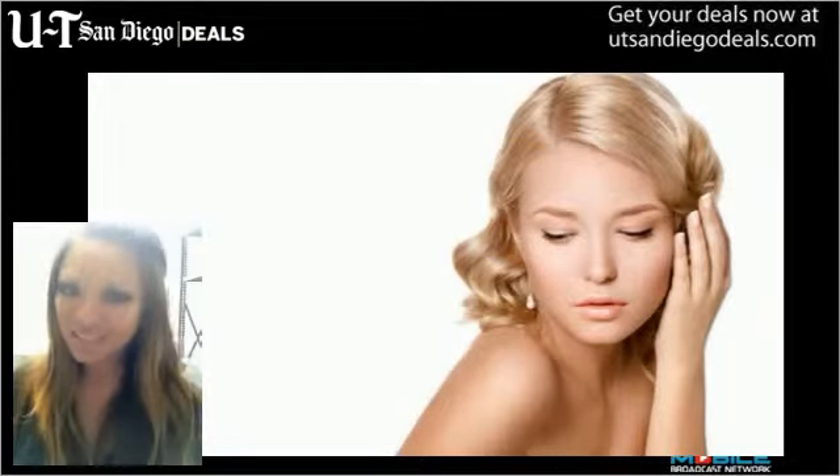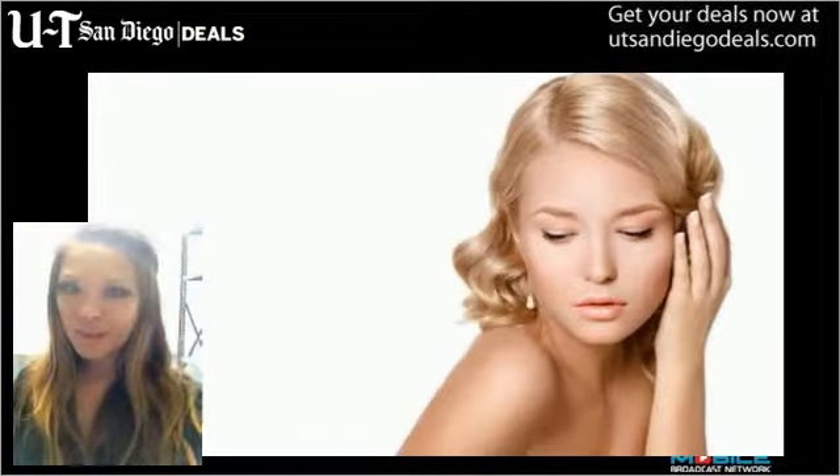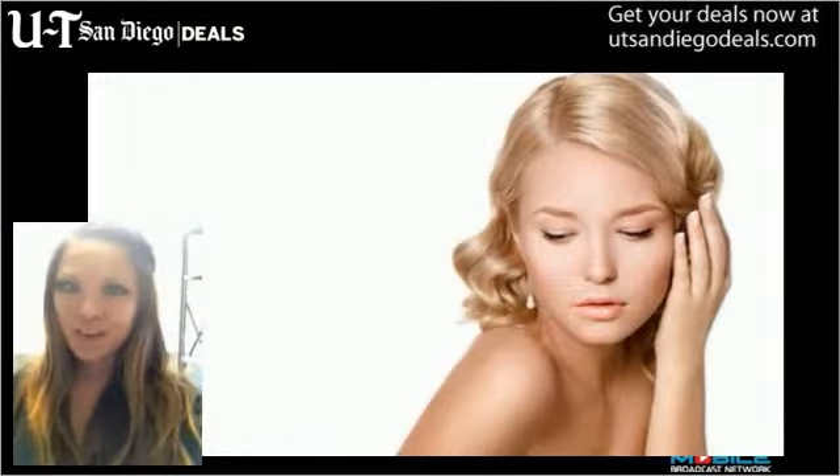For more info on today's deal and others, visit UTSanDiegoDeals.com, and be sure to check back here tomorrow for more of San Diego's hottest deals.